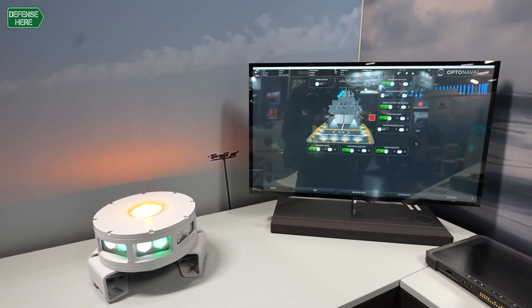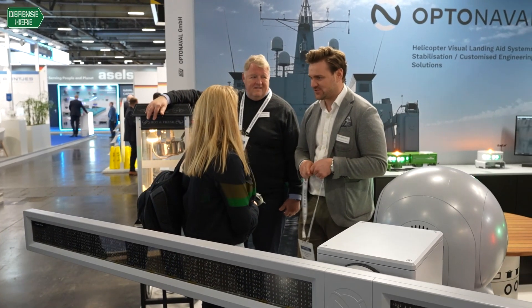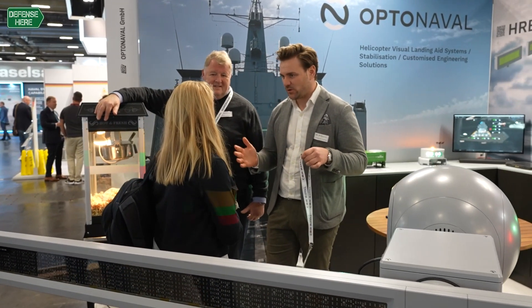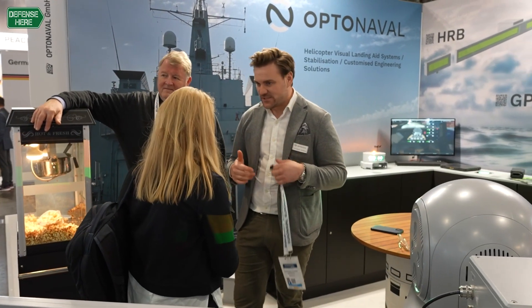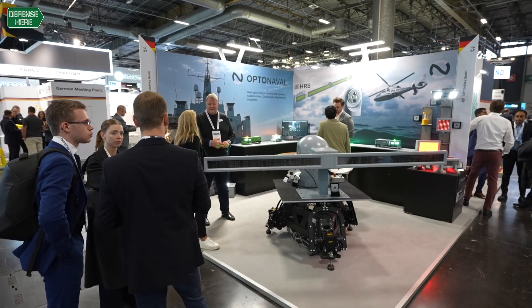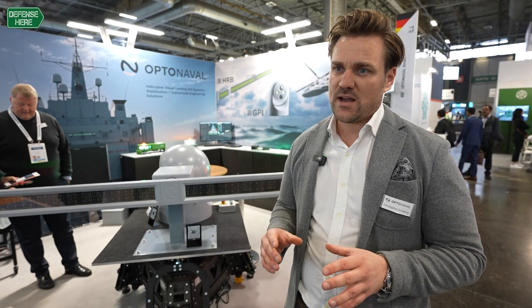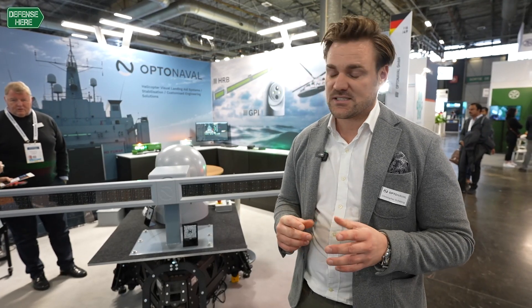Our system does not need any connection to ship gyros or other systems, so it is self-stabilized and operates in standalone mode. It is built on naval vessels — new builds or refits — and is very easy to install. Our systems also have an integrated helicopter health monitoring system.